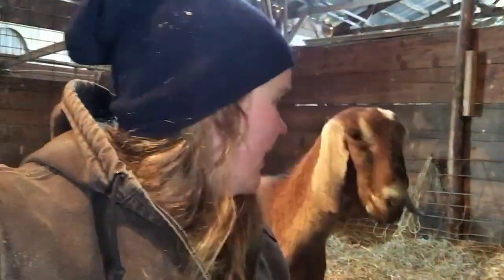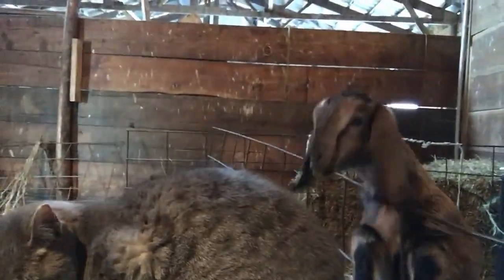So contrary to popular belief, Nubian goats do not originate from the Nubia area in Africa. They may have kind of started from there, but they were called that just because of the Roman nose — all goats with that kind of curved nose were called Nubians.